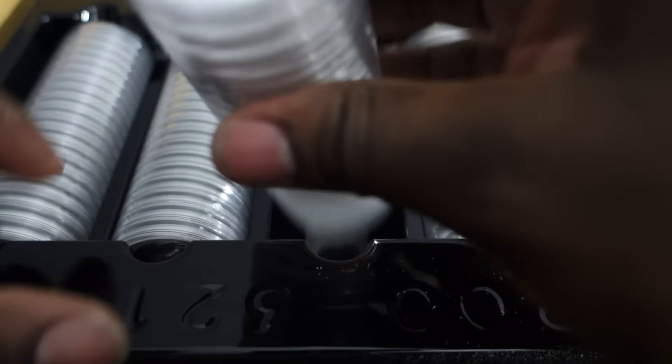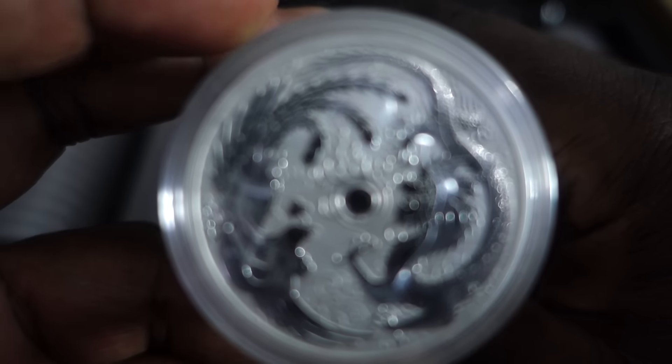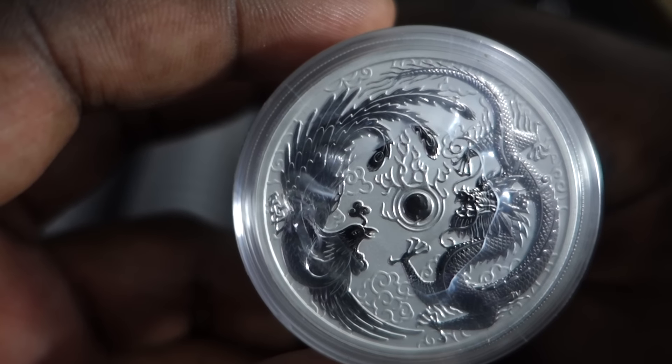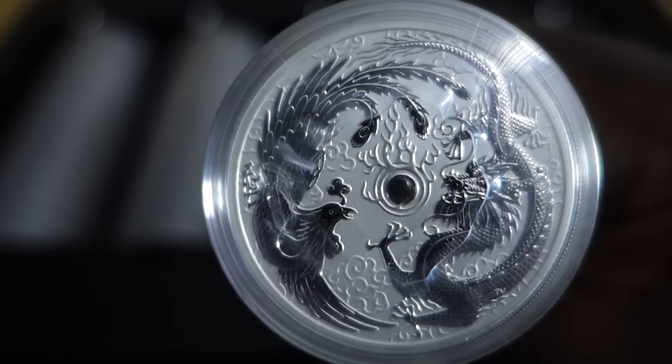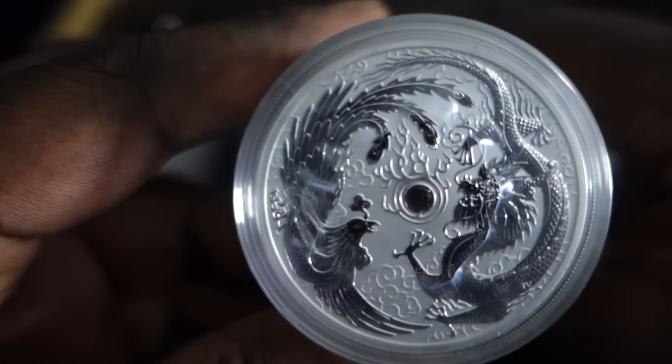There's a lot going on there. I'll just quickly show these, see if I can get a bit more detail. It's the busiest one-ounce I've got. But I think they're stunning pieces. Two very strong mythical creatures there. I'll try to see if we can get a bit more detail there.